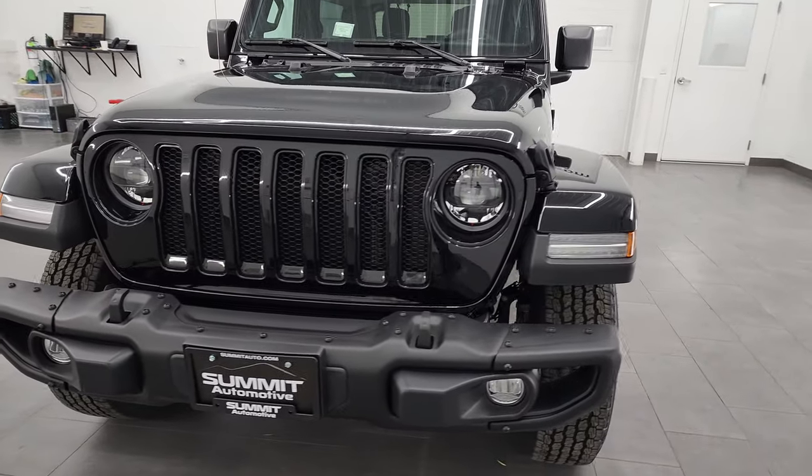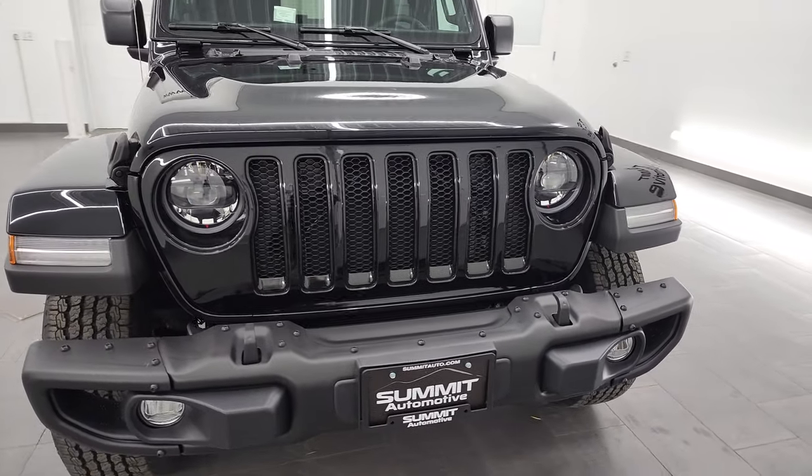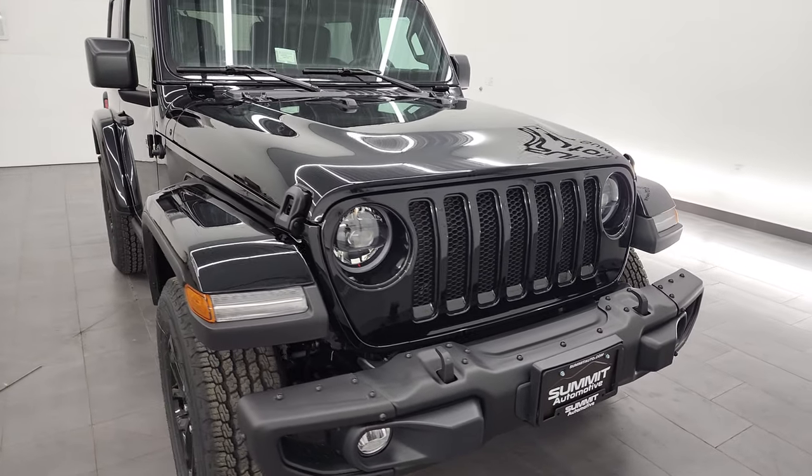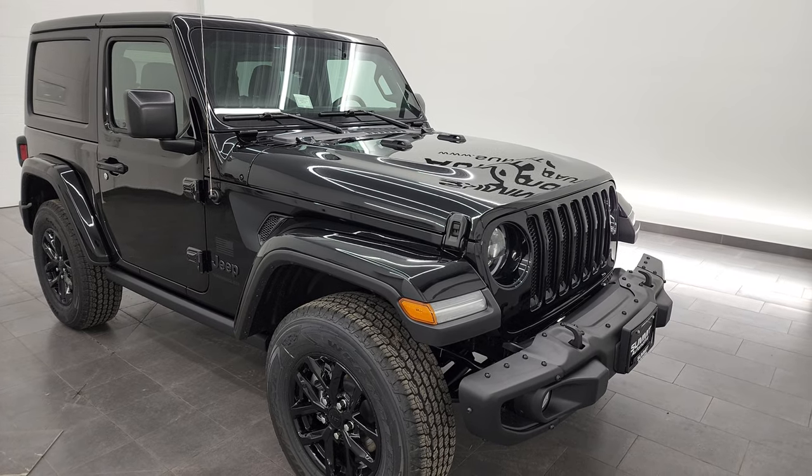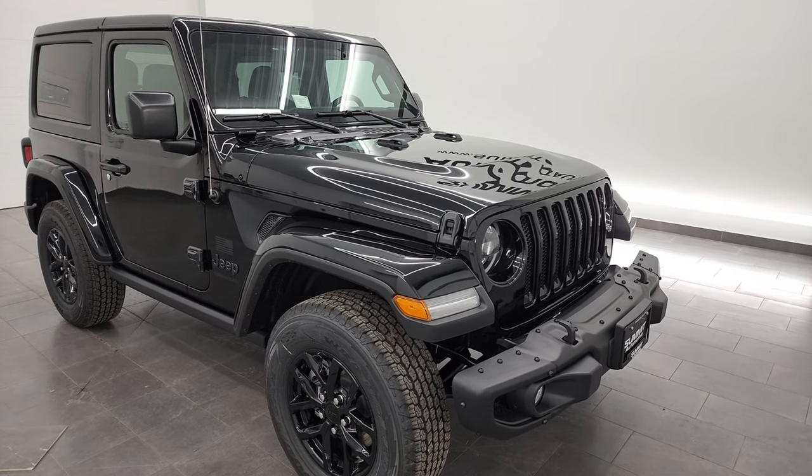This 2023 Jeep Wrangler has the 3.6 liter Pentastar V6 engine. It puts out 285 horsepower and 260 foot-pounds of torque. It's going to get you 24 miles per gallon on the highway and 20 city, for an average of 21 miles per gallon. It's paired up with the 8-speed automatic transmission.